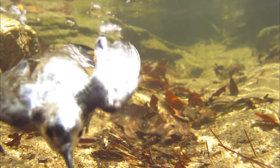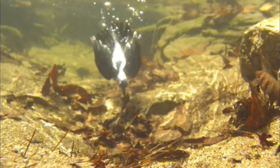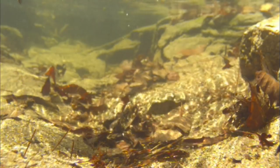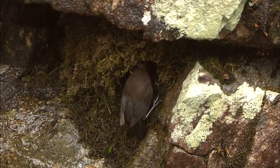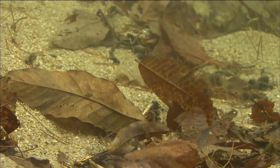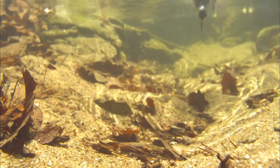The Brown Dipper eats small fish and aquatic insects, which it catches while diving in shallow water. Its wings flap as if they are the fins of a fish. Underwater insects may be small in size, but they are quite nutritious to these birds. What it is looking for are the larvae of the caddisfly. These larvae build up a tube-shaped nest using small stones — at first glance, this home looks like a leaf or a stone, making it hard to detect.